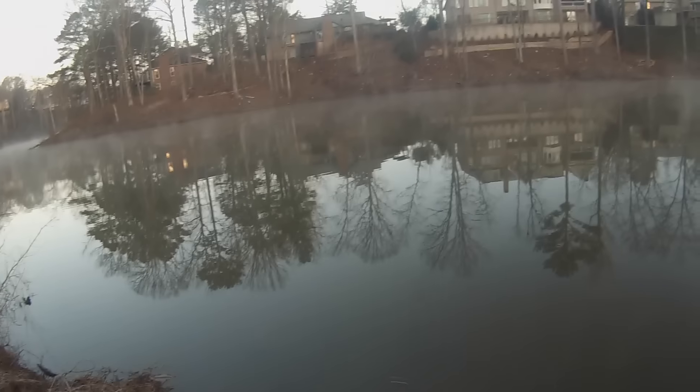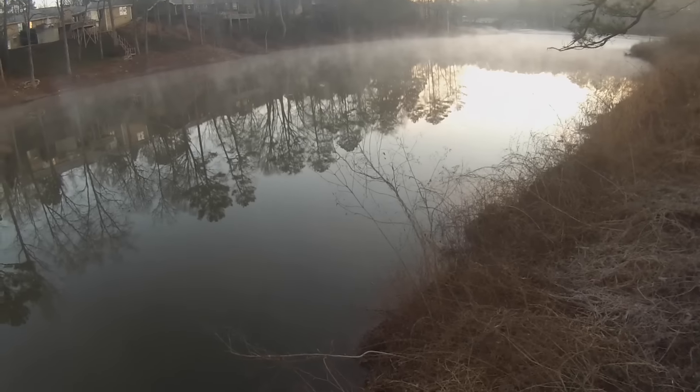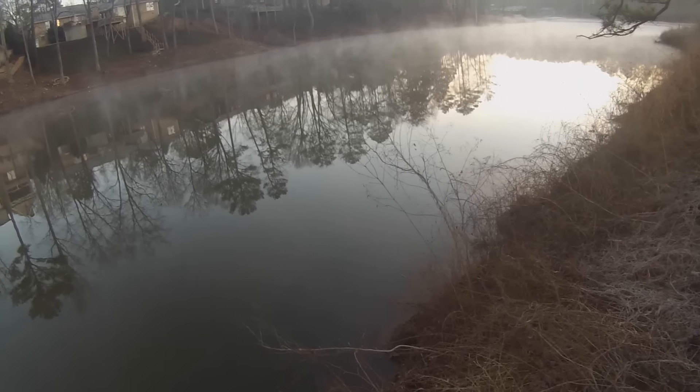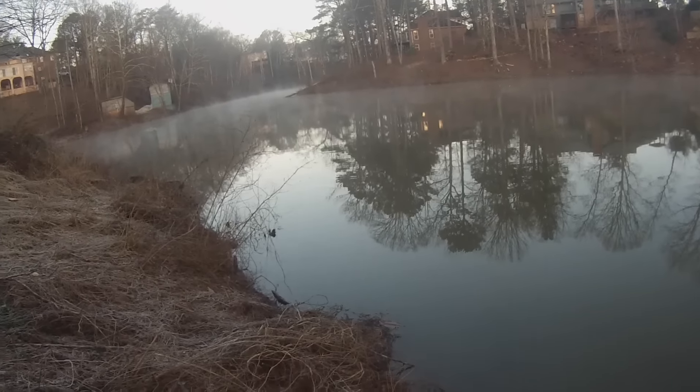Alright guys, today I'm out here with Get Hooked Fishing and Collin. I'm going to be trying out this new golf course pond with him, see if we can catch some bass. I just flew in here to Georgia yesterday, so this is my first day. We're going to try a whole bunch of different ponds today and hopefully we're successful.